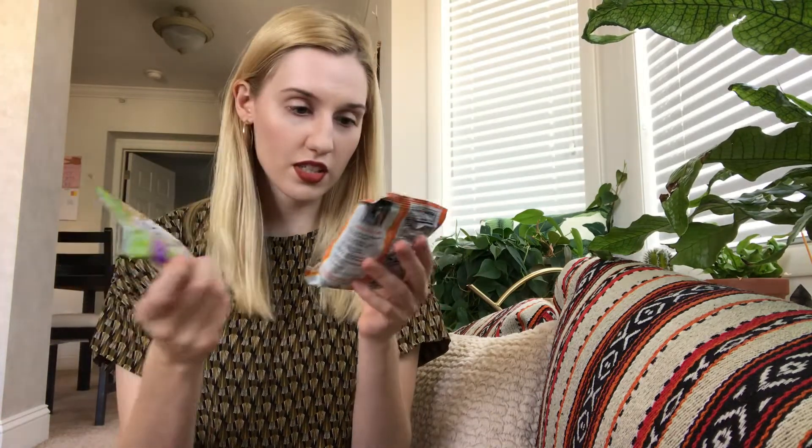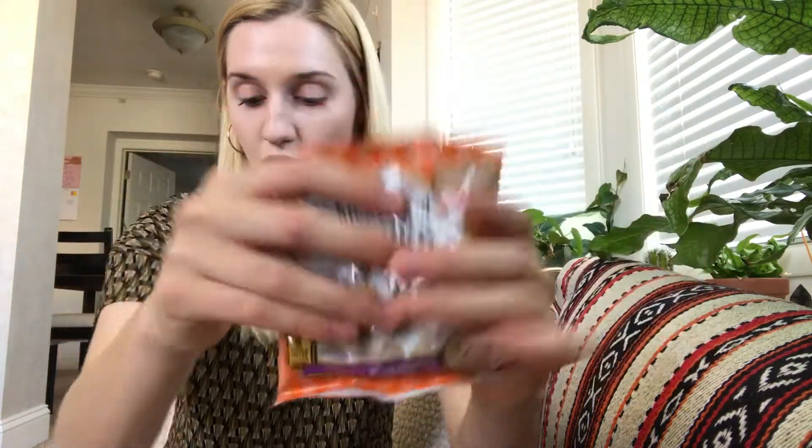Then I see Dick and Jane Educational Snacks — there are two of them. It doesn't look like they're a different flavor. So these are about food and nutrition, so the items on the crackers have to do with food and nutrition, and this one has to do with farmer's market. So I guess they're the same flavor, they just have different educational items.